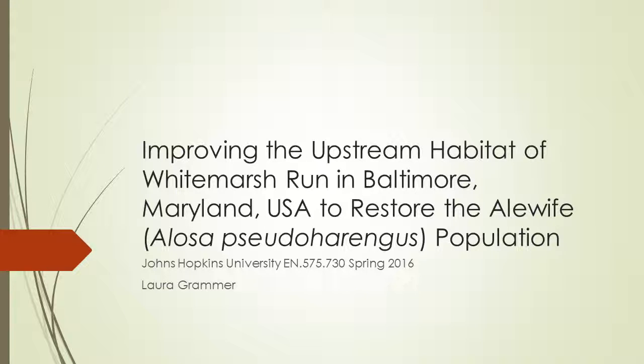Hello, my name is Laura Grammer and my project is on improving the upstream habitat of White Marsh Run in Baltimore, Maryland to restore the alewife population.